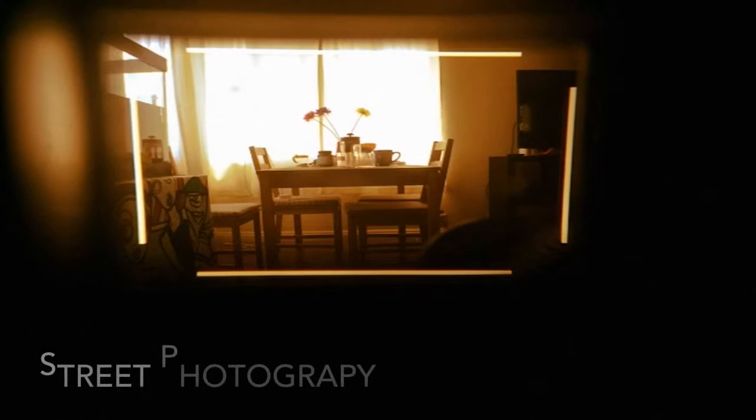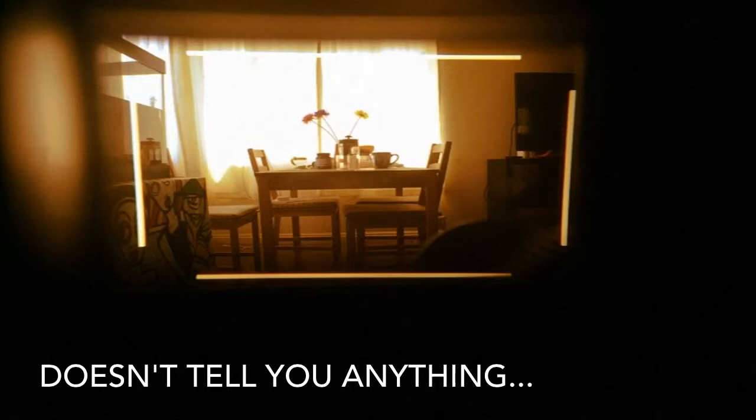I hate the term. I think it's a stupid term — street photography. I don't think it tells you anything about a photographer or their work, actually.